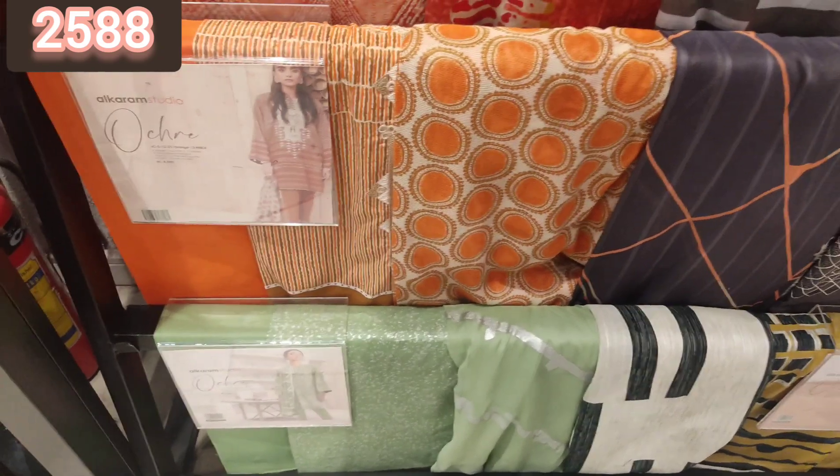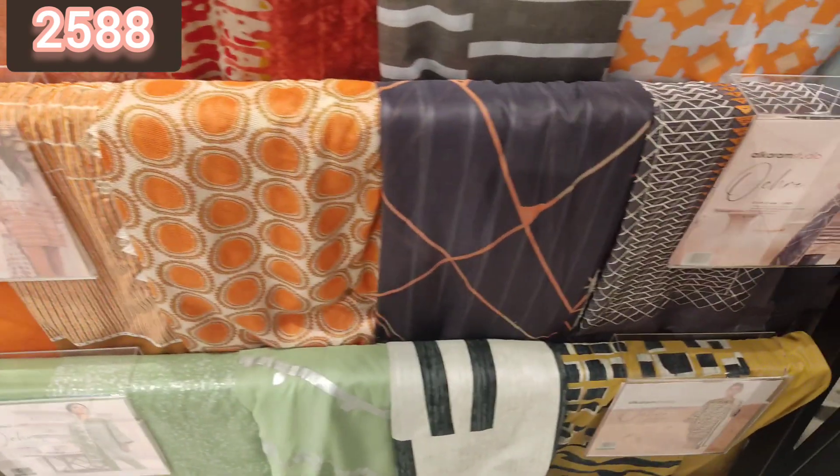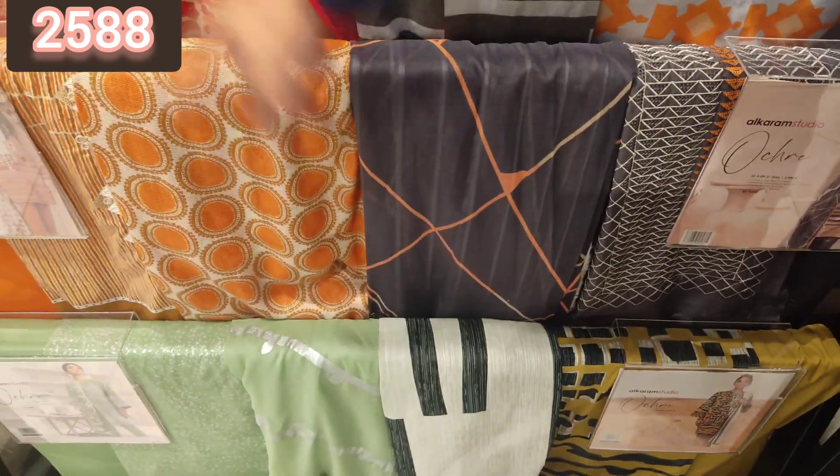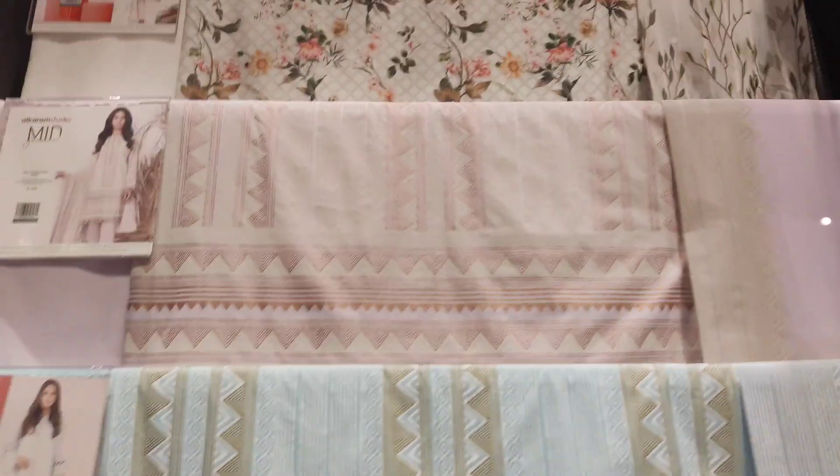You can see this is a 3-piece suit — lawn trouser is simple, lawn printed shirt, and lawn printed dupatta. There are very beautiful articles available. You can see this blue and orange combination — this article was very beautiful, and it was in white color block printed, in 2588 you were getting this article.